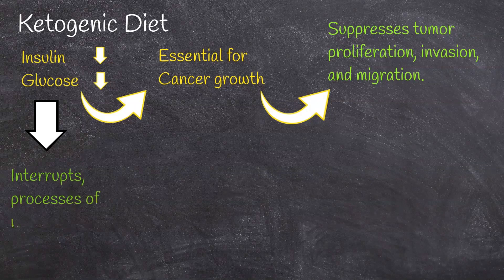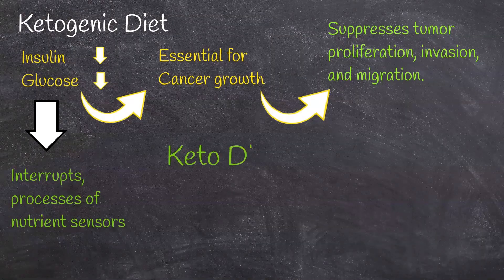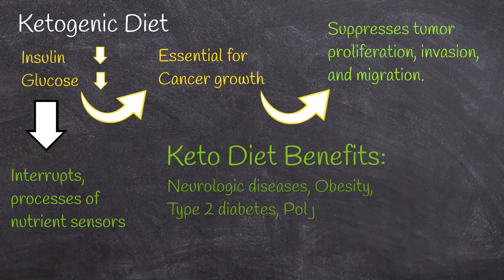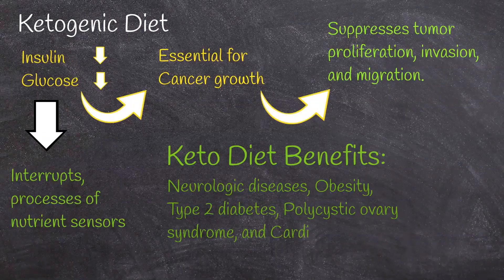In addition, the lack of glucose changes the hormonal state of the body, and it further interrupts processes of nutrient sensors which are important for the development and proliferation of cancer cells. Furthermore, keto diet's beneficial effects have been observed in a range of conditions, including epilepsy and other neurologic diseases, obesity, type 2 diabetes, polycystic ovary syndrome, and cardiovascular disease.